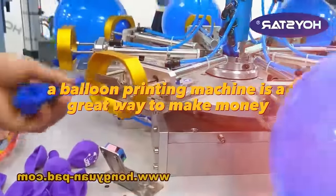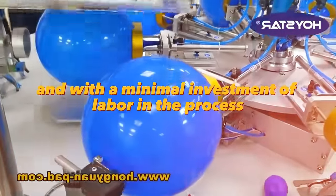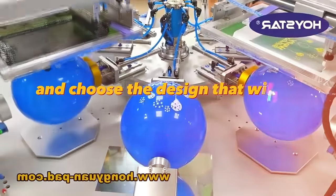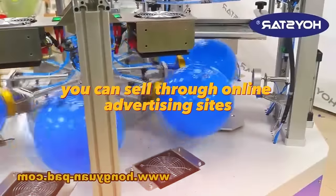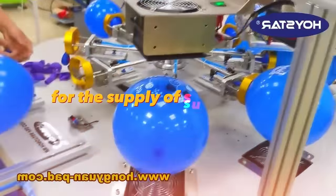A balloon printing machine is a great way to make money without any special skills and with minimal investment of labor. The machine is semi-automatic — you just need to fix the balloons and choose the design to be printed on them. You can sell through online advertising sites, social networks, or negotiate with event agencies for the supply of such balloons.